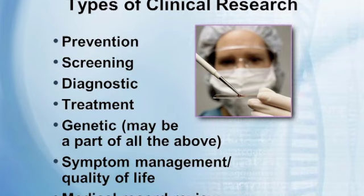Another type of clinical research is symptom management studies, sometimes referred to as quality of life studies. These look at how a treatment may impact a patient's sleep, or what side effects they may have — such as fatigue or nausea. Another way of participating is giving permission to have your medical records reviewed. There needs to be more awareness of clinical research as an opportunity.